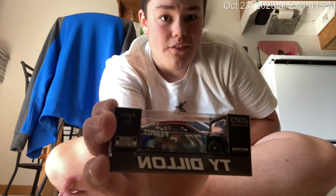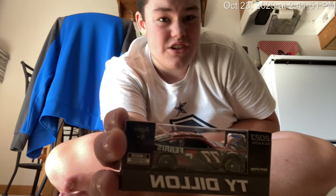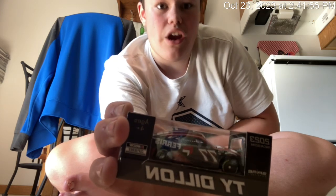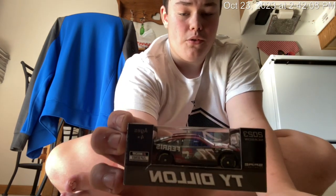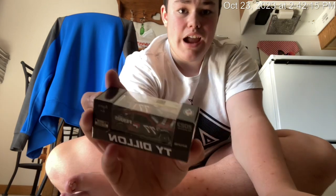Unfortunately, for all you guys that love the Ty Dillon number 42 Ferris car back in 2022 — I think it was Watkins Glen, a road course — Kyle Larson crashed right into Ty Dillon, who was driving that number 42 Ferris car last year. That got DMP'd. The only version that did not get DMP'd is the 1:24 scale Elite. The 1:64 scale 2022 Ty Dillon Ferris car number 42 got DMP'd. Luckily, we got it here.